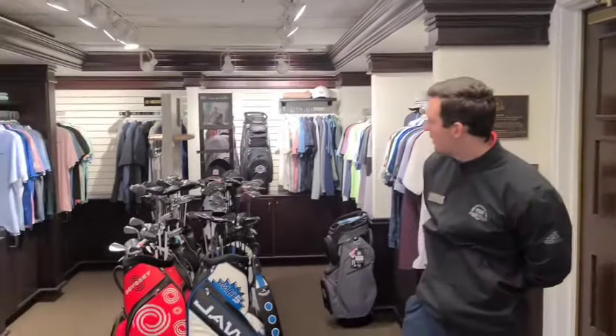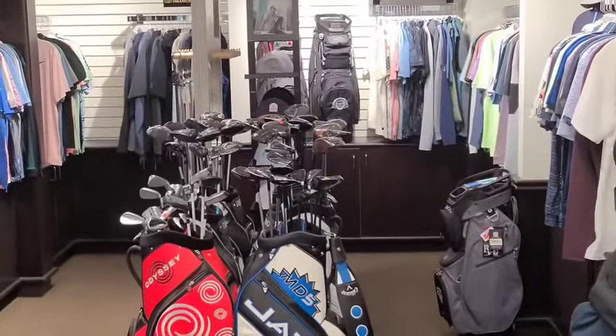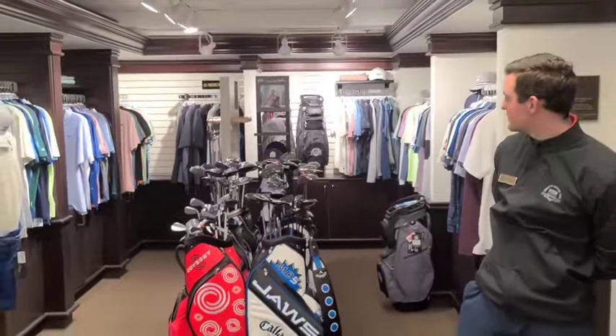Hi members, Brandon in the Pro Shop here with an update for the forecast. With a couple weeks left in golf season, we've now moved our demo clubs out into the Pro Shop. So if you had your eyes on one of the clubs and you still haven't pulled the trigger, make sure to come check it out and scoop it up before it's gone.